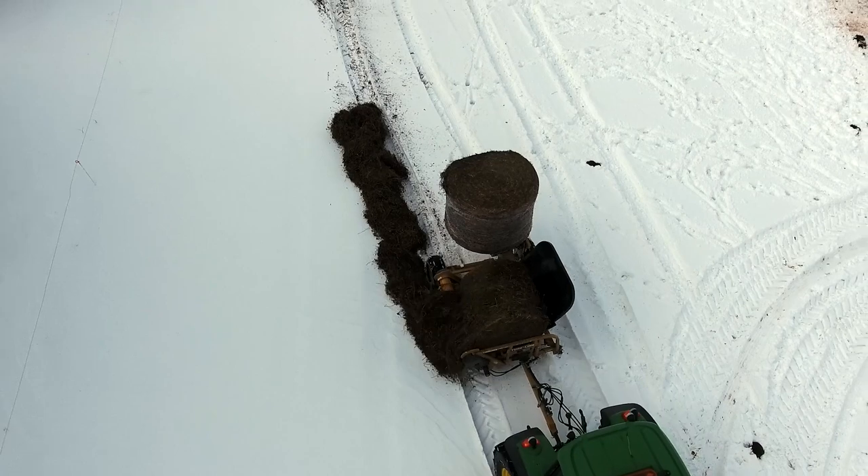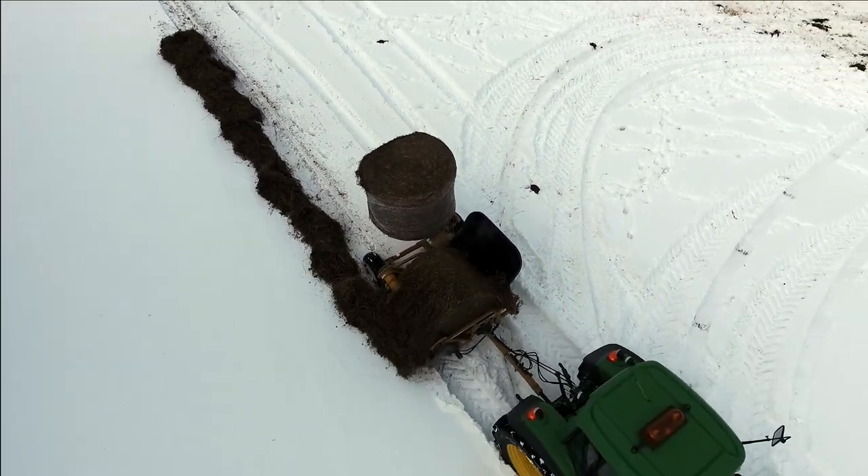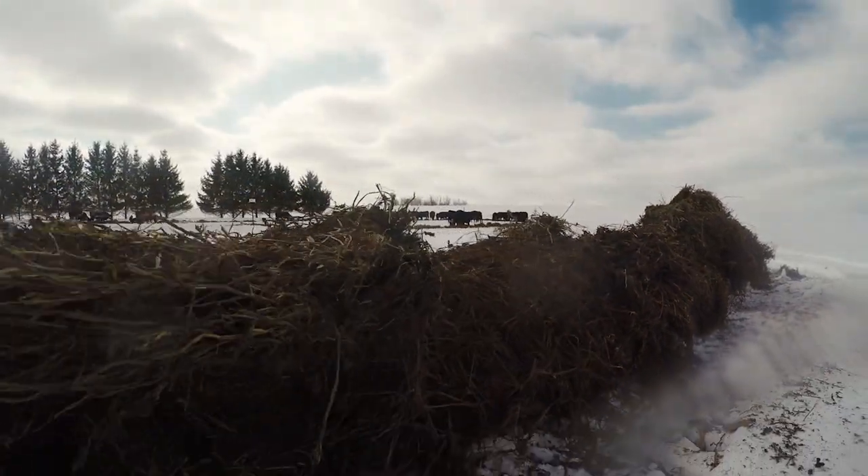Due to the bale feeder's compact design, this unit works as well in the field as it does in the barn, allowing you more freedom to decide when and where to feed your livestock, while saving you time and labor.